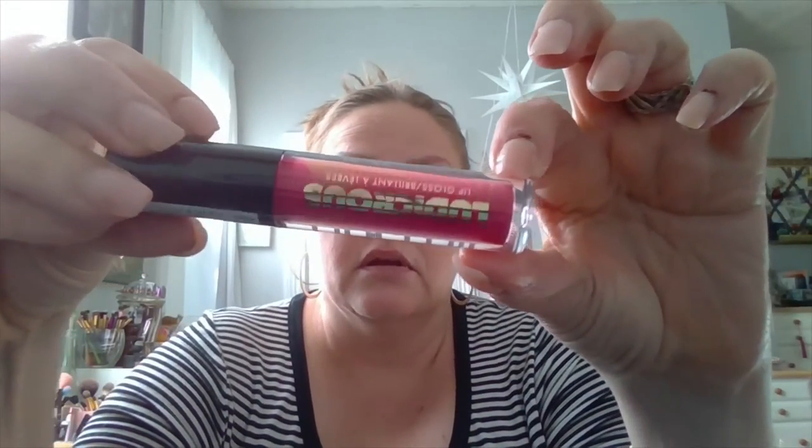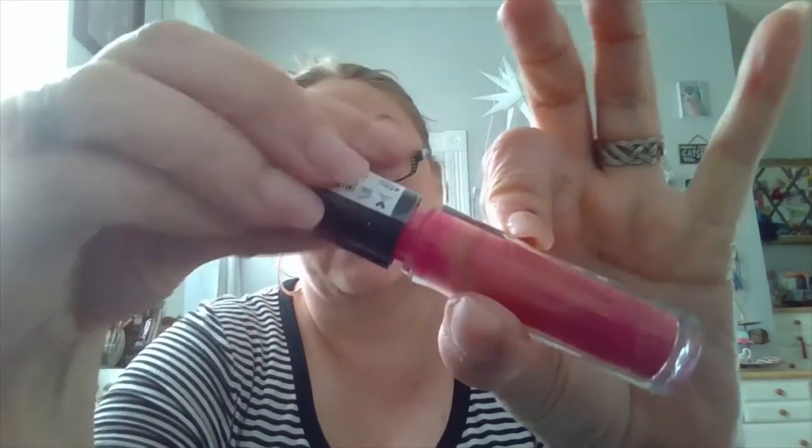I've been pairing it with this Milani Ludicrous Lip Gloss in the shade Fanny Pack. I know this doesn't look like it would go with that at all — this is such a deeper, darker pink — but they pair so well together. They're beautiful. This does have a slight tingling sensation, but it's not intense. It's not difficult to wear, not uncomfortable. I would say it's more minty feeling than stinging.